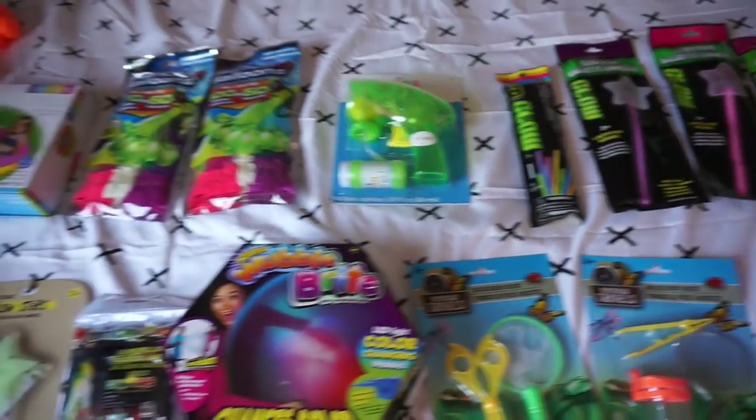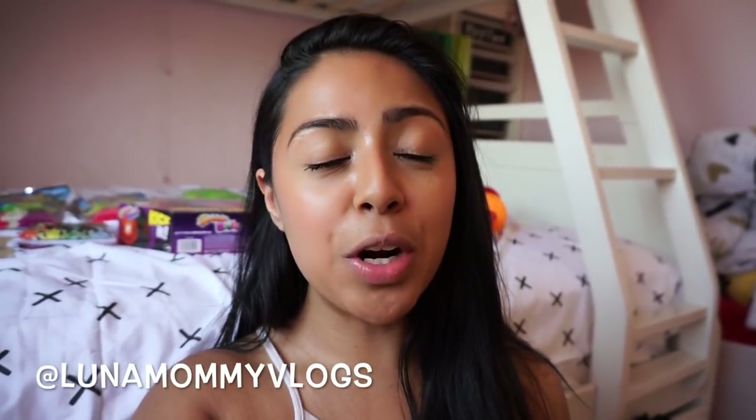And that is it, guys! If you like this video, please hit the like button and leave a comment down below. Please follow us on Instagram at Luna Mommy Vlogs to see all of our camping fun and adventures. Thank you guys for tuning in — I hope you enjoyed and I'll see you in my next video. Bye guys!